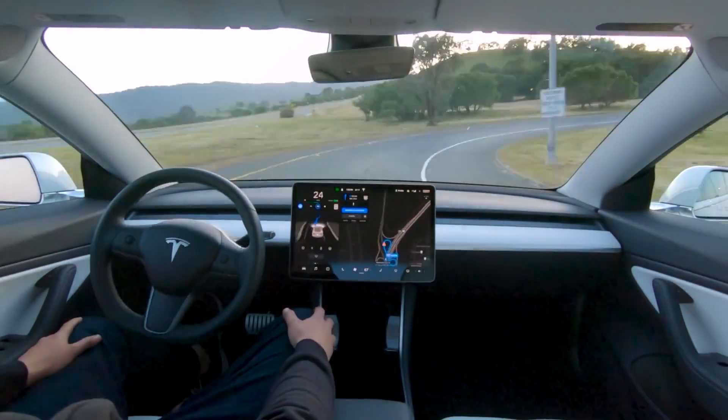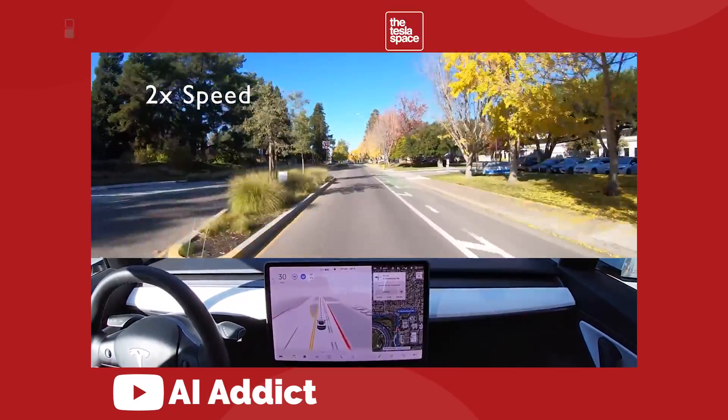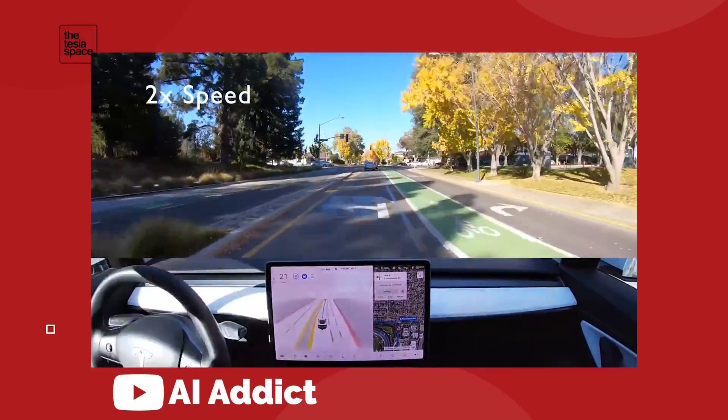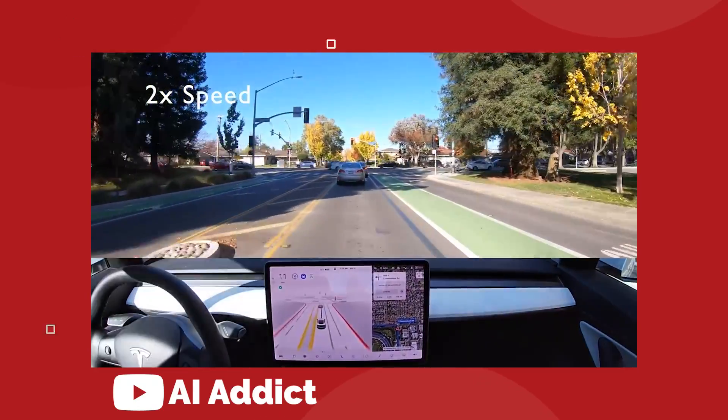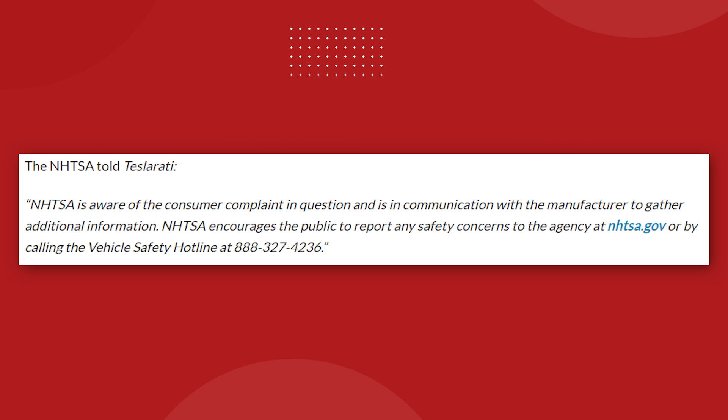That's a new one. And I'm not saying that's what actually happened — it probably isn't — but that's what's out there until proven false. The NHTSA provided a statement to Teslarati on November 16th that said, 'NHTSA is aware of the consumer complaint in question and is in communication with the manufacturer to gather additional information.'